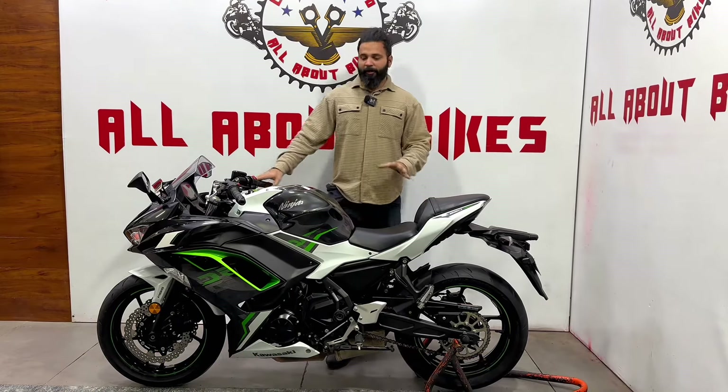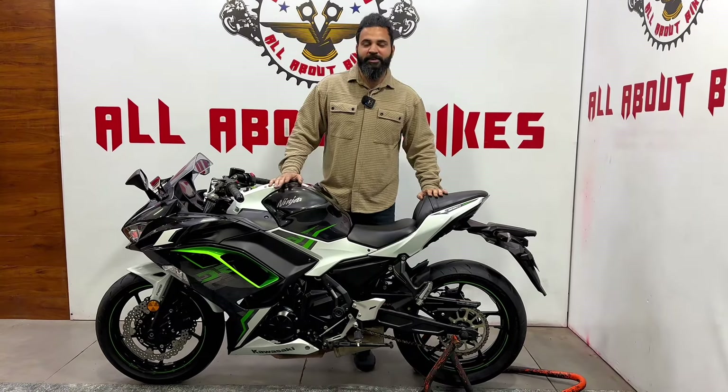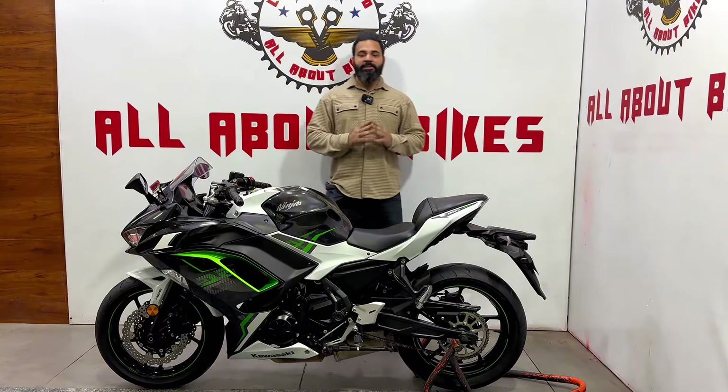This bike is available. If we look at a brand new bike, the price is around 9 lakh, but this used one is available for around 6 lakh.